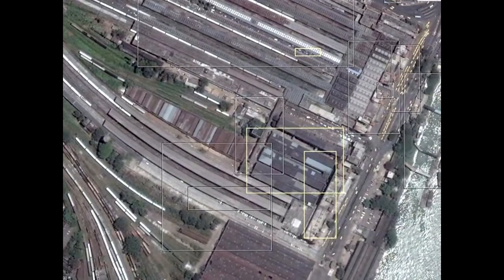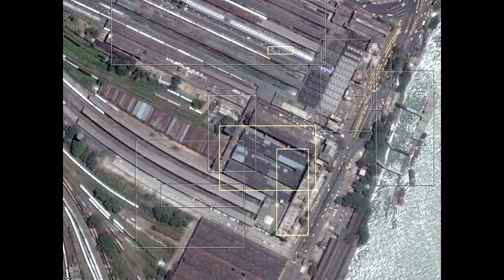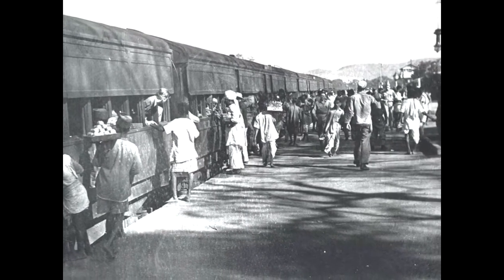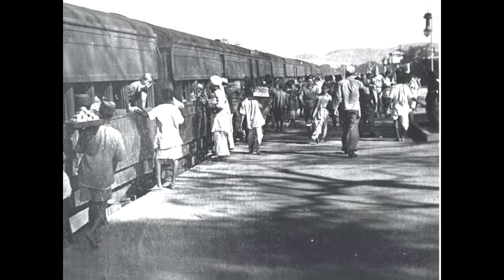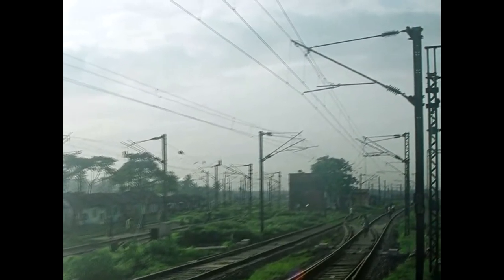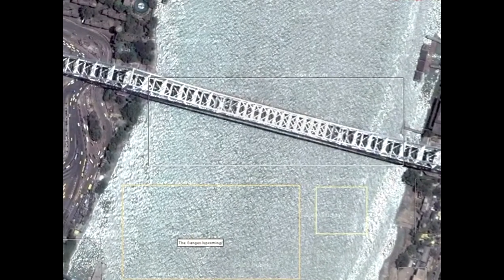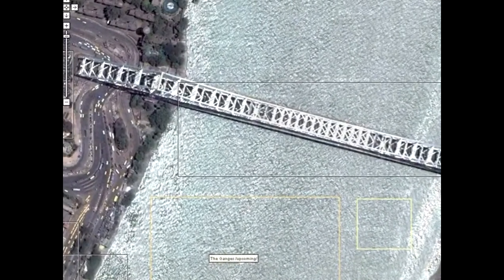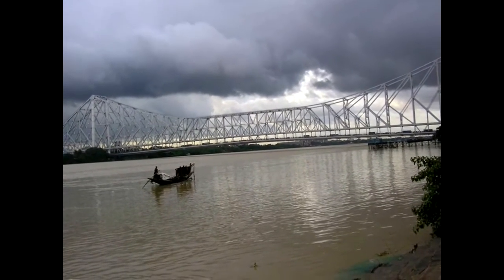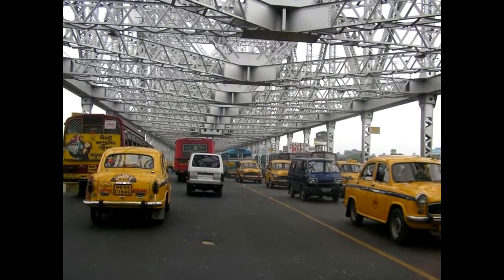Here's a satellite photograph of the central railway station next to the Hooghly Bridge. All aboard around 1947. The railway today. A satellite image of the Hooghly Bridge next to the railway. It looks like this from the river bank, and now we're driving across it to the train station.